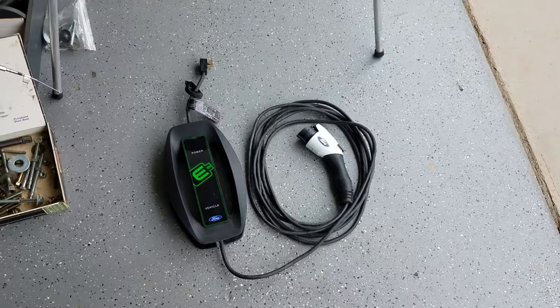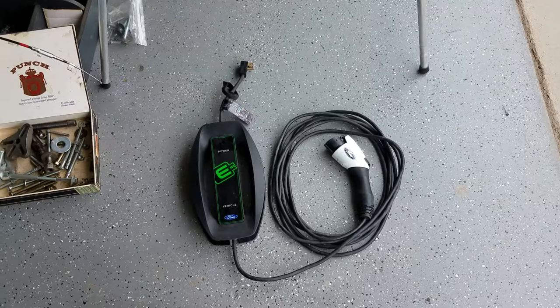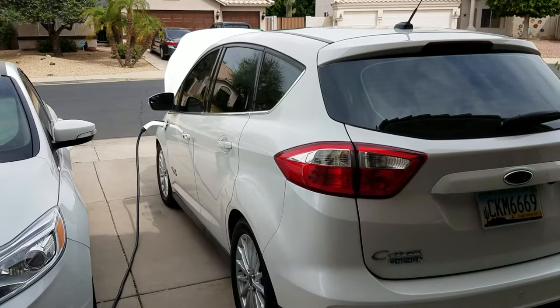When you plug this into the wall and then the other end into the car, there's a communication event that happens. This power supply communicates with the onboard charger of the car, and they determine how much power is available, how much power the car can handle, and then make a determination on what the charging speed will be.